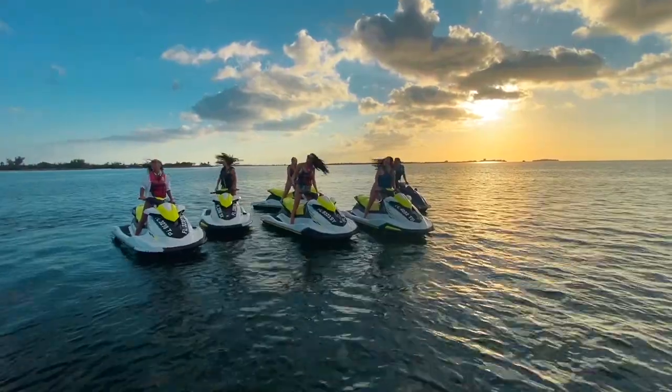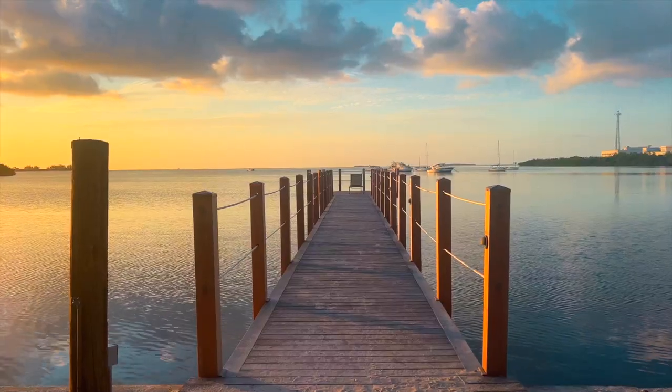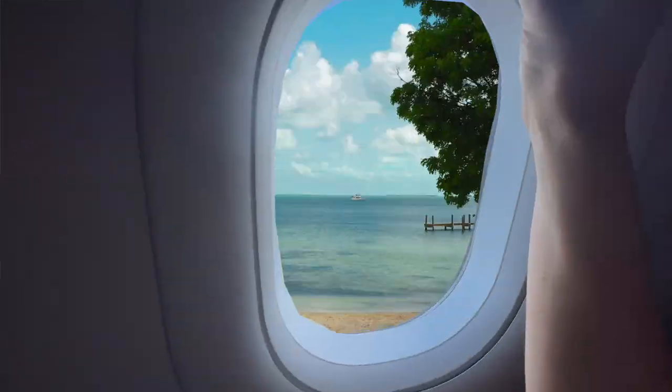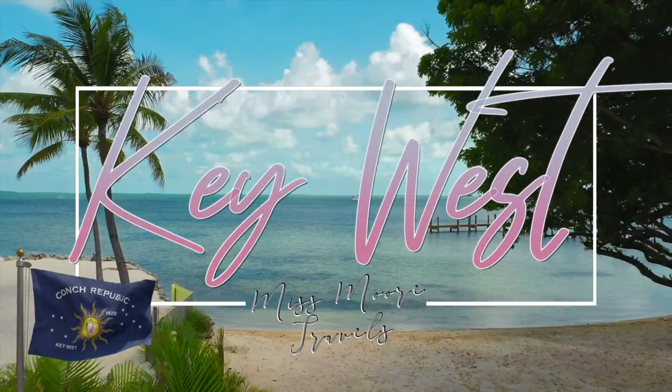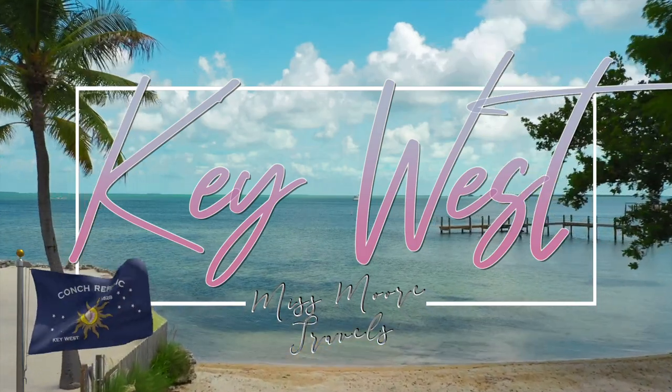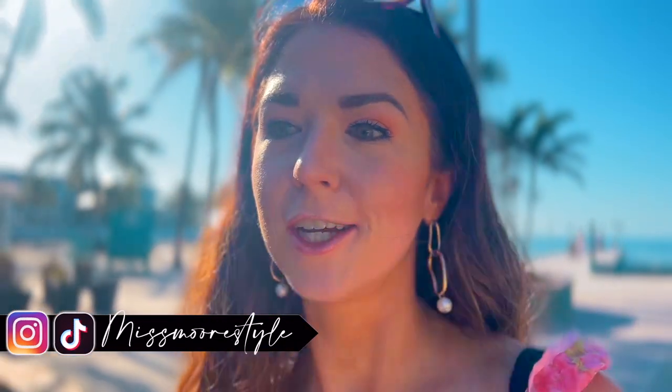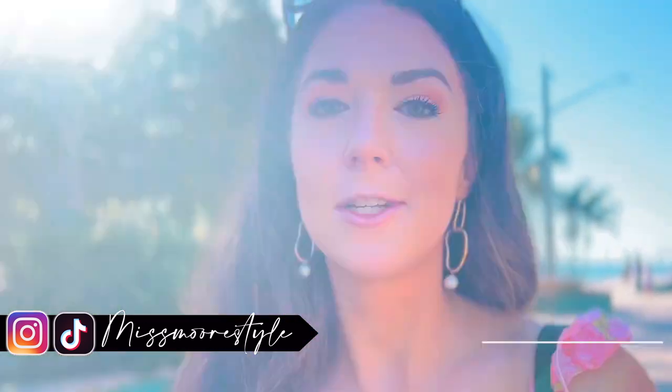Hey guys, welcome to Key West, Florida. What's up guys, I'm just out here drinking my morning Cortadito. Today is our last day and I'm headed to the airport in a little bit, but I'm heading off to one more attraction you guys will see at the end of this video. I'm gonna roll it back to when we arrived here a couple days ago and share with you all the fun we got up to in Key West. If you're not subscribed, make sure to subscribe.